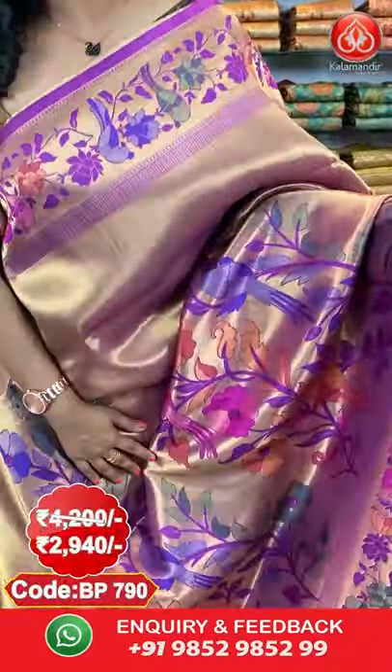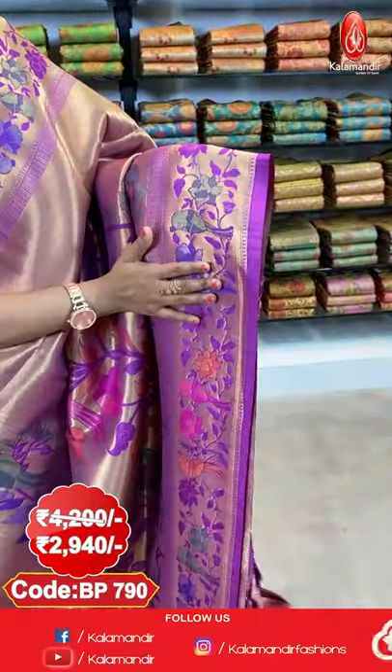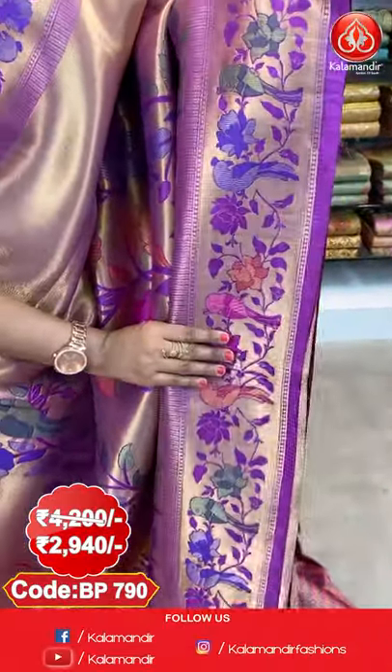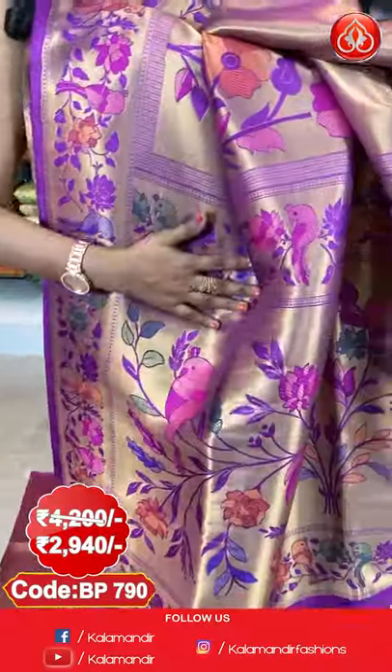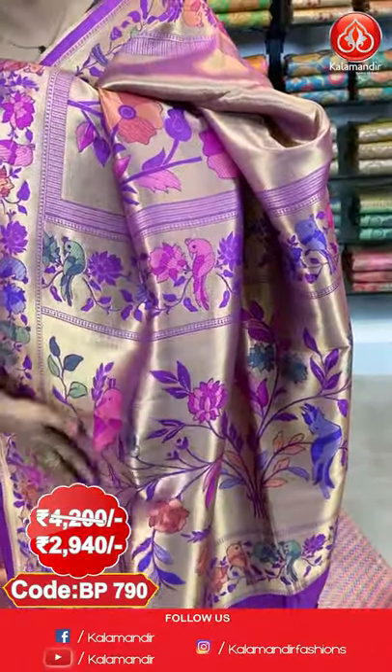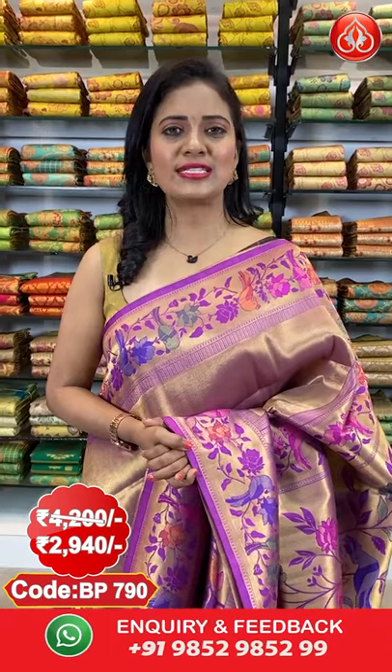Next saree — a very lovely and divine purple colour Paithani Pattu saree. Throughout the body the pattern is same with huge parrots and florals on a zari weave. The border is also the same, with florals and parrots running throughout. The pallu is a contrast zari woven pallu with parrots and florals, and a nice finishing with threads. This saree comes paired with a brocade blouse. Purchase code is BP790.